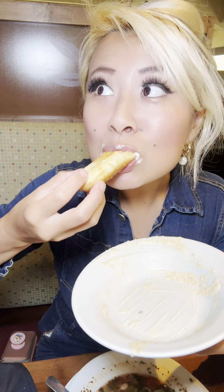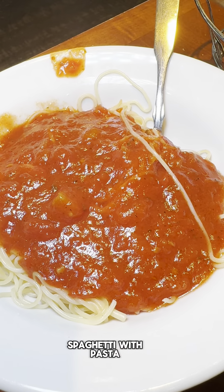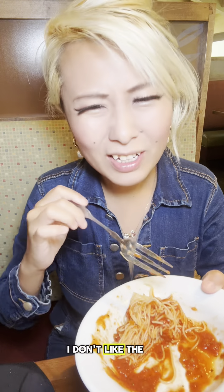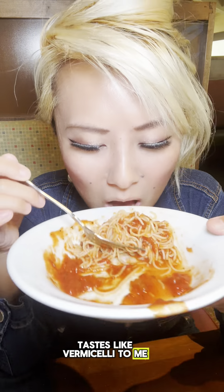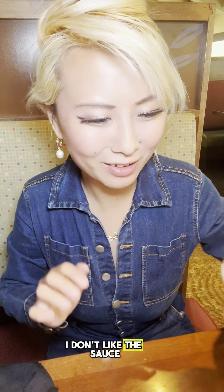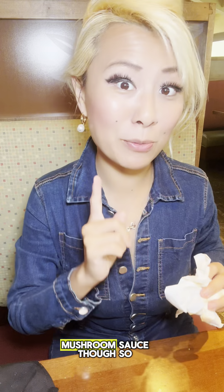I'm also using breadsticks to soak up all the sauce. It's so good. This next order of pasta is angel hair with marinara sauce. After trying this one I will have tried all the sauce flavors. I don't like the marinara sauce — I'm not going to use breadsticks to wipe up this sauce. My favorite sauce is the mushroom sauce, and I don't like the texture of angel hair. It kind of just tastes like vermicelli to me.